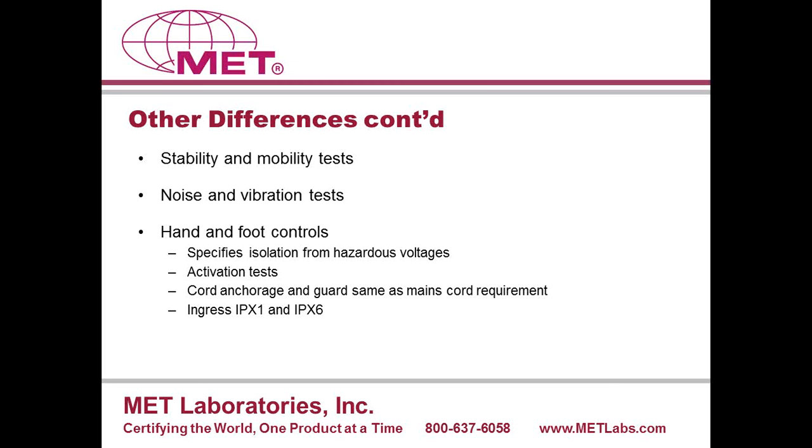Stability and mobility tests have been enhanced, including tipped static while being transported. Static pressure would be applied to assess the stability of products. Noise and vibration requirements have been added into the main standard, with requirements for both ultrasound and audible noise, plus a new vibration test. Hand and foot control requirements have been enhanced. Essentially, hand and foot controls should not be located in circuits operating at more than 42.4 volts peak or 60 volts DC, and the electrical isolation from the circuit from which those voltages are derived is specifically defined in the standard.